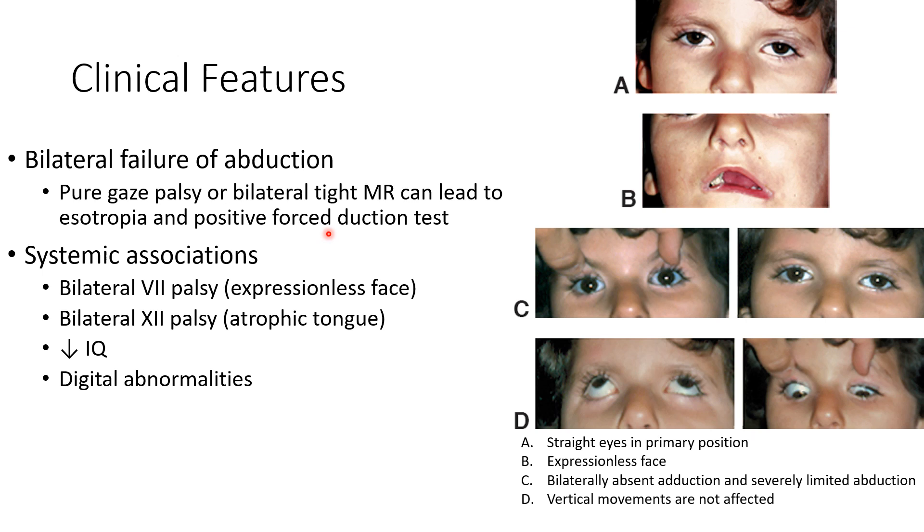The systemic associations of Mobius syndrome include bilateral 7th nerve palsy leading to expressionless face, bilateral 12th nerve palsy causing atrophic tongue, reduced intelligence quotient, and digital abnormalities.